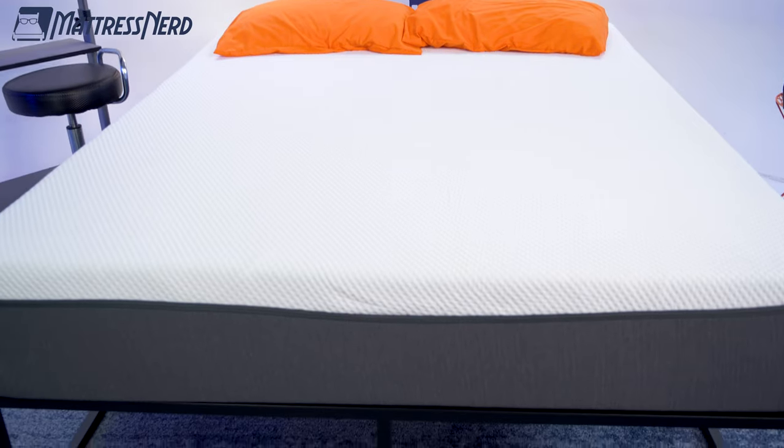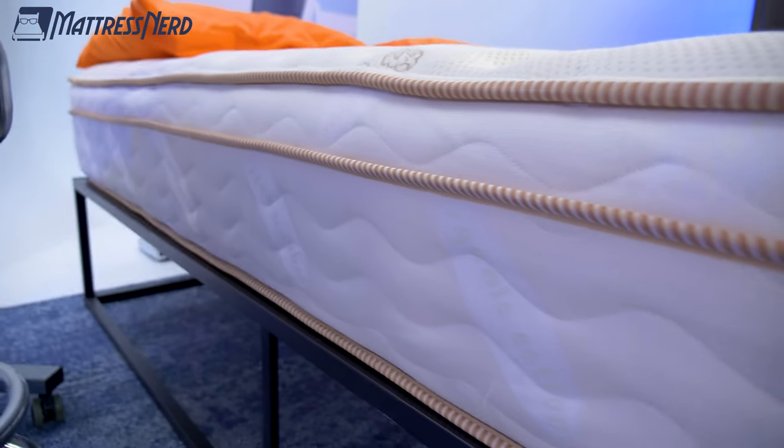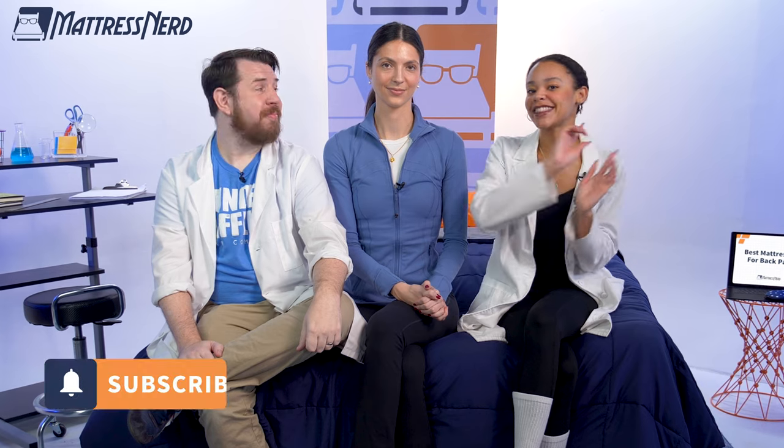In today's video, we'll go over beds that span different price points, alleviate certain pain areas, and work for every single sleeping position. But remember, we are not doctors — we're mattress and bedding experts, so this is certainly not medical advice. But without further jibber jabber, go ahead and hit that subscribe button, and let's get started.